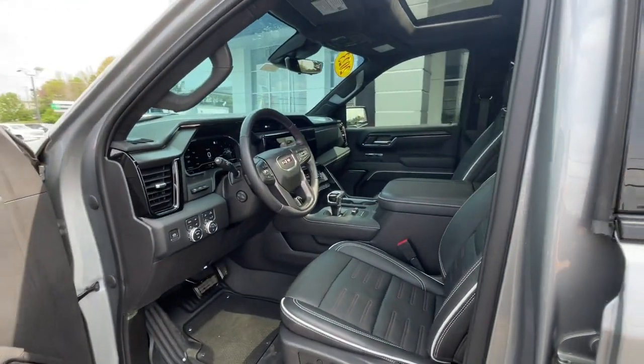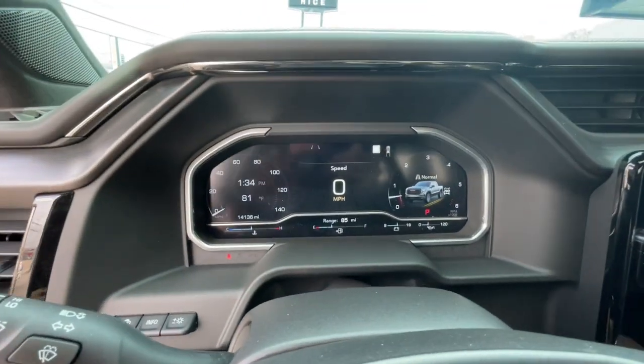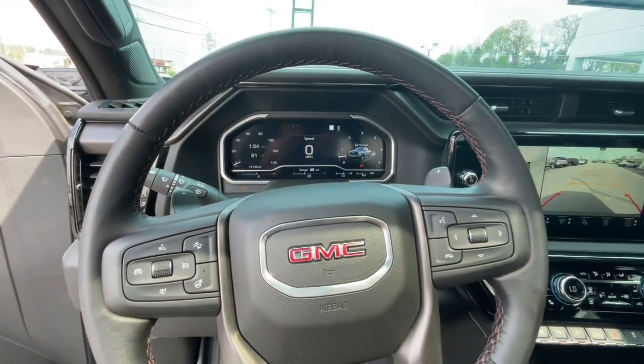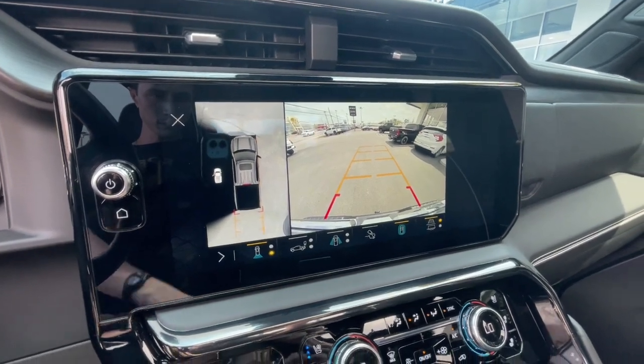Heated steering wheel, Apple CarPlay and/or Android Auto, head-up display, intelligent auto on/off high beams, wireless charging station, pre-collision system, keyless entry, heated driver's seat.